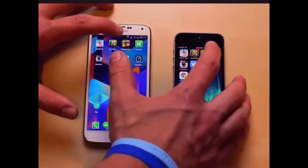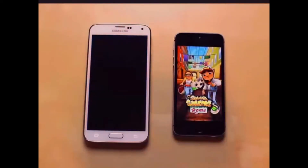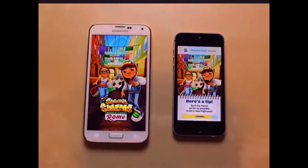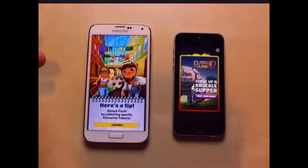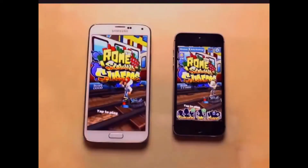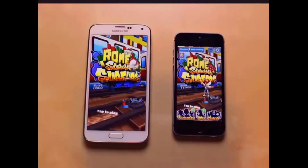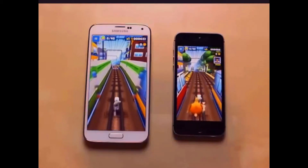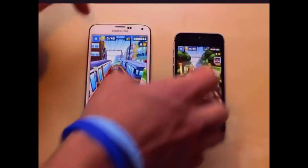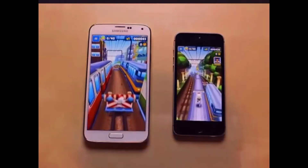For the last game, I'll go ahead and do Subway Surfers. It looks like the Galaxy S5 did something weird there. The iPhone 5S is already loading it up, and the Galaxy S5 is trying to catch up. The iPhone beat it out to opening Subway Surfers by just a few seconds. Tapping to play, it looks like it's about the same — so there's not too much of a difference, just a little bit on load time.